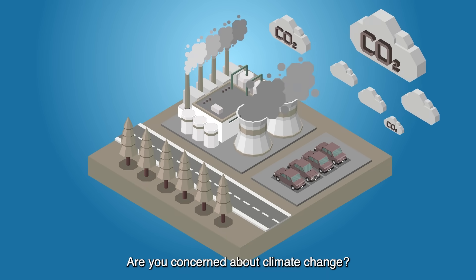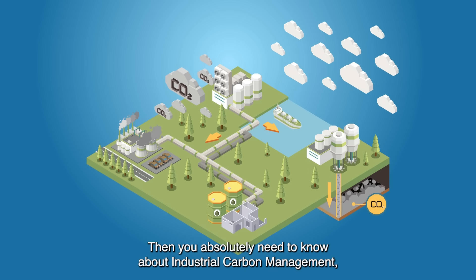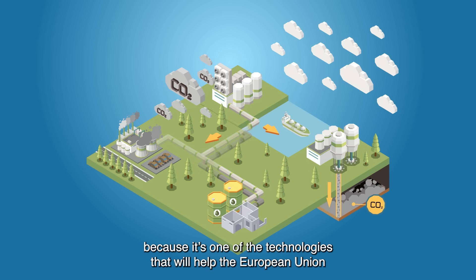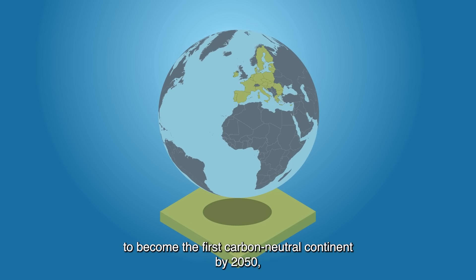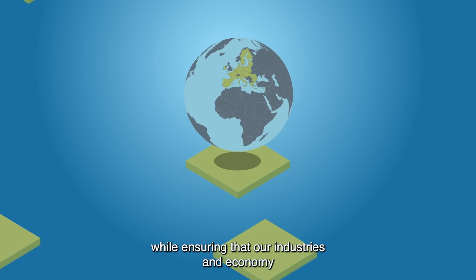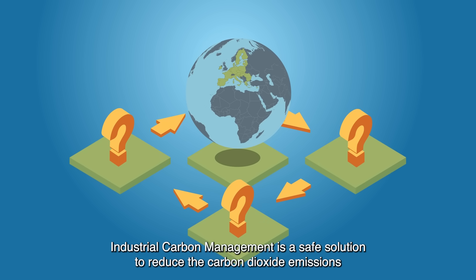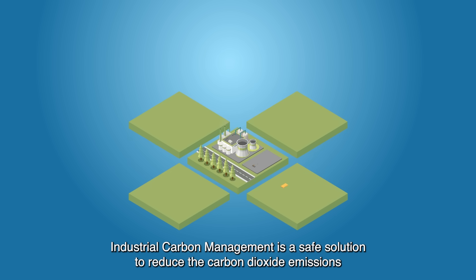Are you concerned about climate change? Then you absolutely need to know about industrial carbon management, because it's one of the technologies that will help the European Union to become the first carbon neutral continent by 2050, while ensuring that our industries and economy remain competitive in the global market.